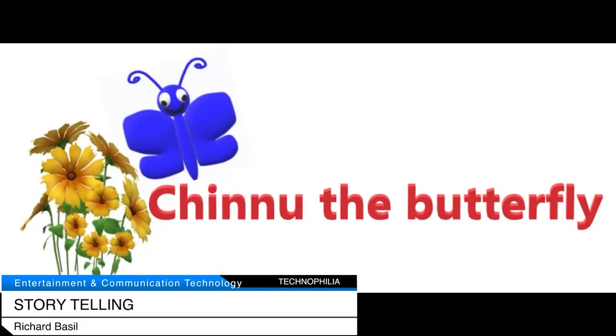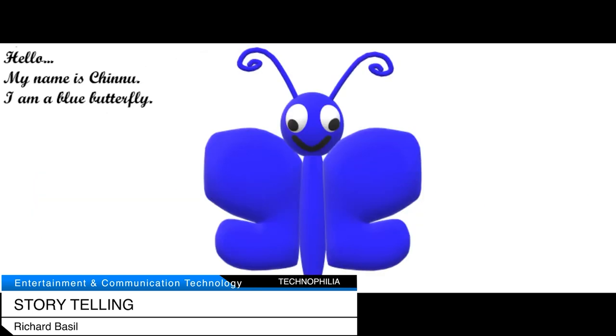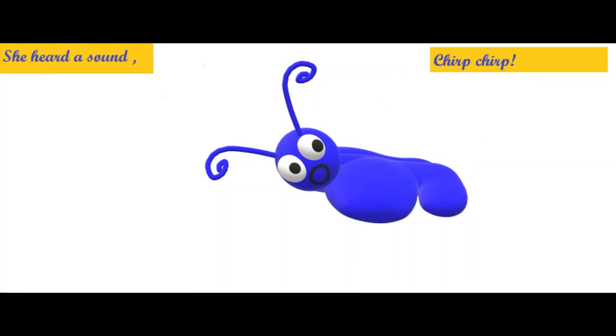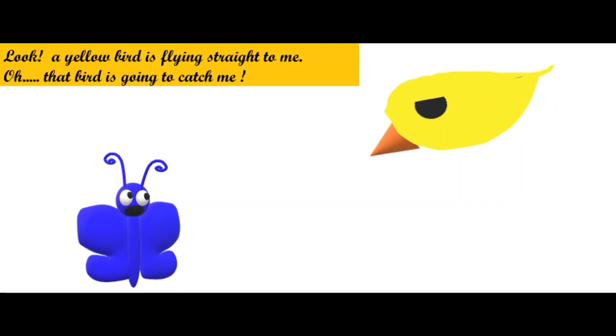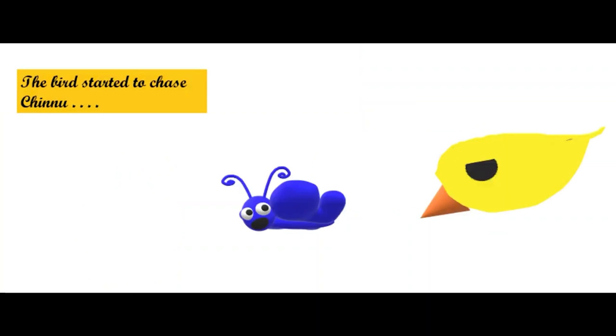Chinnu the butterfly. Hello, my name is Chinnu. I am a blue butterfly. One day when Chinnu was flying, she heard a sound — chirp chirp. She turned around and looked. A yellow bird is flying straight to me! Oh, that bird is going to catch me. Where will I hide now?